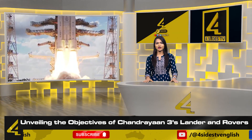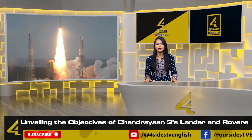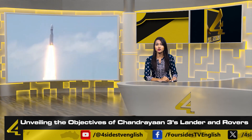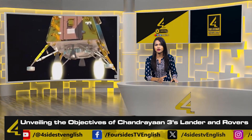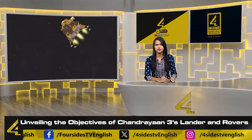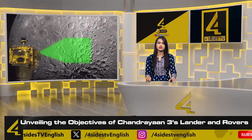The lifespan of Vikram and Pragyan, powered by solar panels, is limited to just 14 days on the moon. During this time these systems function smoothly as long as there is sunlight. However, once the sun sets, darkness envelops the lunar surface causing temperatures to plummet to minus 180 degrees Celsius. In such extreme conditions, the lander and rover systems cannot survive.